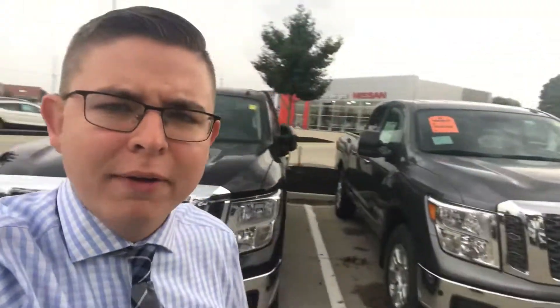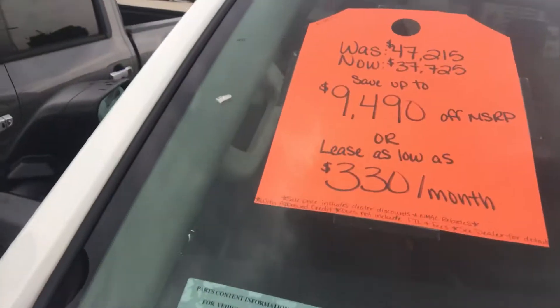The Nissans right now — we still have 2018s on the lot. You'll see behind me we have probably my favorite truck on the market, the Nissan Titan, and we have some great deals here. We can lease a Titan right now for $330 a month — that big truck that can tow pretty close to 10,000 pounds, if not more, with zero gravity seats, for $330 a month.